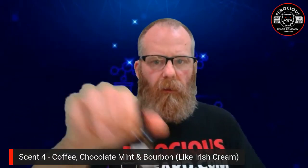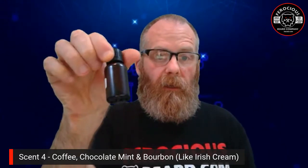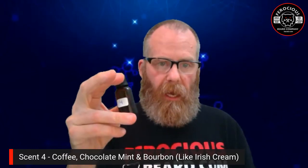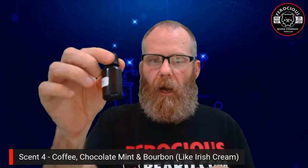Scent number four was coffee, chocolate mint, and bourbon — like an Irish cream. Guys, you nailed it on this one. It smells absolutely stunning. My notes were: a dulcet sweet mint chocolate scent with a hint of coffee. I rated this an A. It smells really, really nice — top notch. So far, number four is the winner.